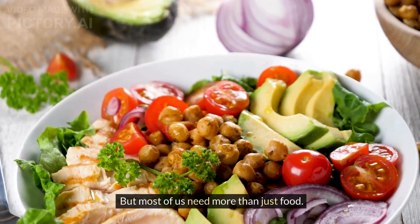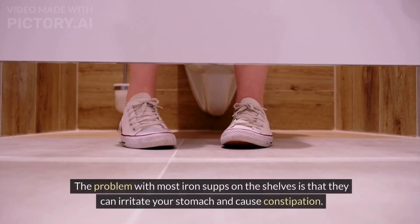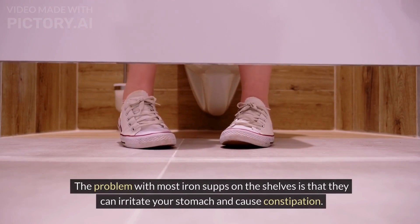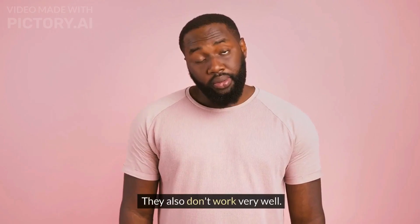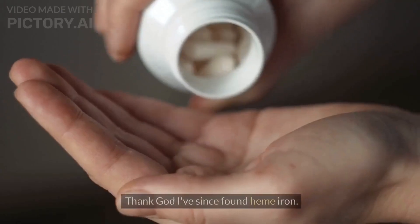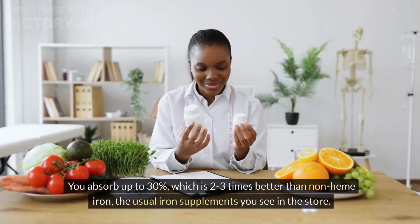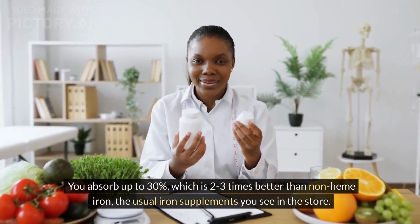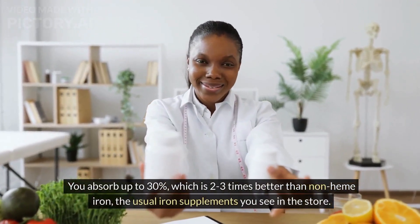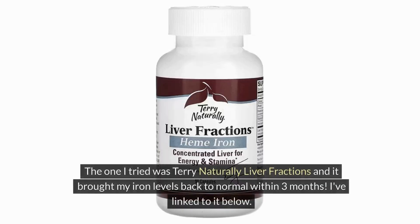But most of us need more than just food to replace our iron. The problem with most iron supplements on the shelves is that they can irritate your stomach and cause constipation, and they also don't work very well. I hardly took my iron tablets even when I was pregnant, which frustrated my doctor no end. Thank God I've since found heme iron. Heme iron comes from animal sources — you absorb up to 30% of the supplement, which is 2–3 times better than non-heme iron, the usual iron supplements you see in the store. iHerb has a huge offering of heme iron supplements. The one I tried was Terry Naturally Liver Fractions, and it brought my iron levels back to normal within 3 months. I've linked to it below.